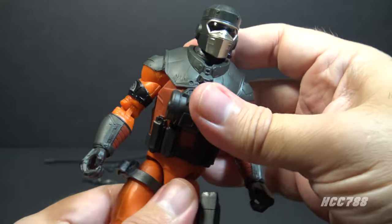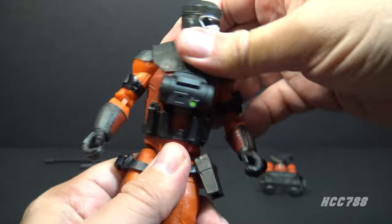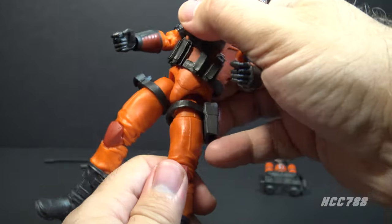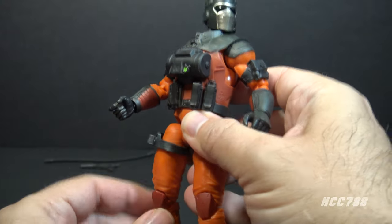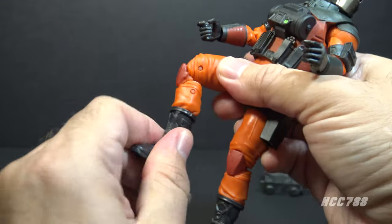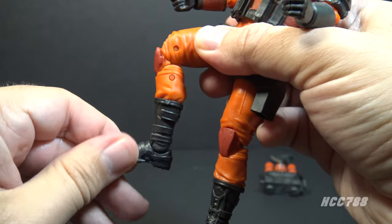He has an ab crunch, but that is hindered by the vest piece. He still twists pretty well at the torso. He's got a good leg split — you have to pop his legs back in their sockets when you move them, but his leg can move forward very well; back, not quite so much. He has a thigh cut, double-jointed knees, a boot cut, and hinged and rocker ankles.